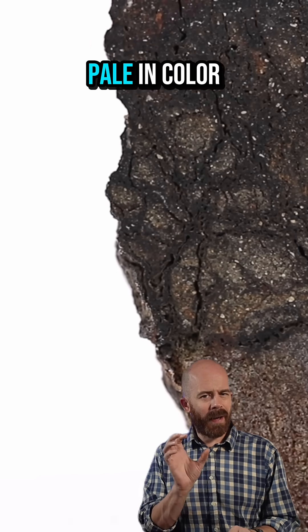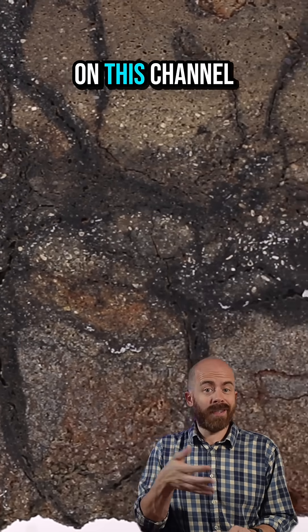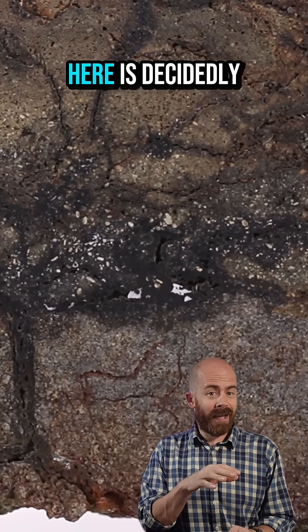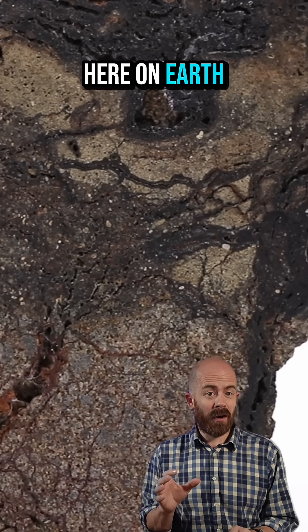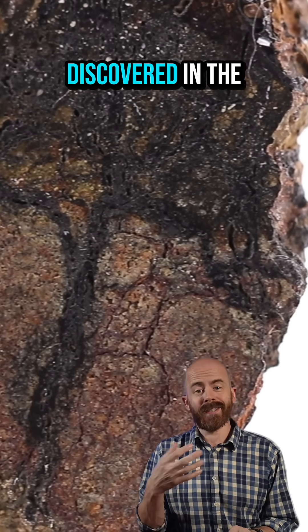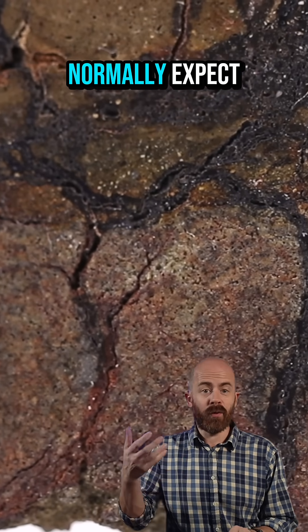Now, Aubrites tend to be pale in color and sometimes almost a milky white. I've actually shown you a couple of samples of those on this channel already, but my sample that you see here is decidedly not white. It's almost the color of mud. That's most likely because it landed here on Earth and sat for quite a long time before it was discovered in the Western Sahara, so you're actually seeing the effects of weathering on that color that we would normally expect.